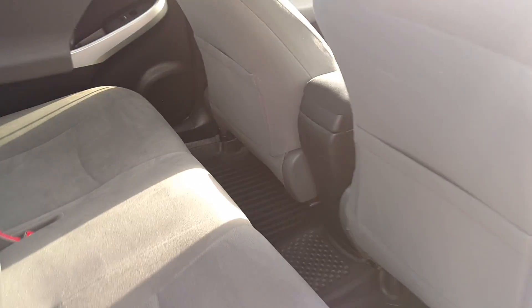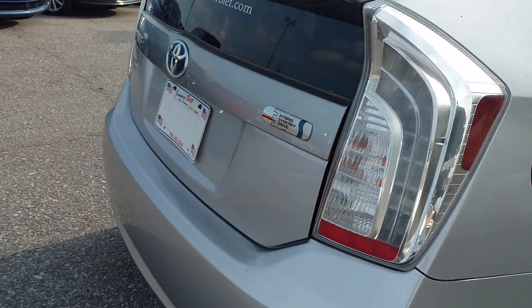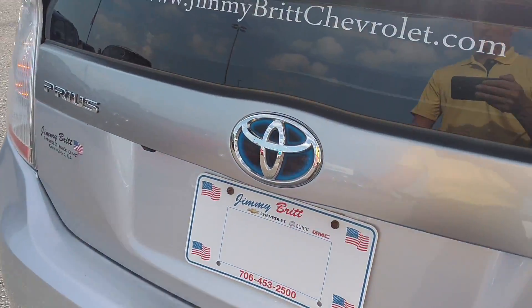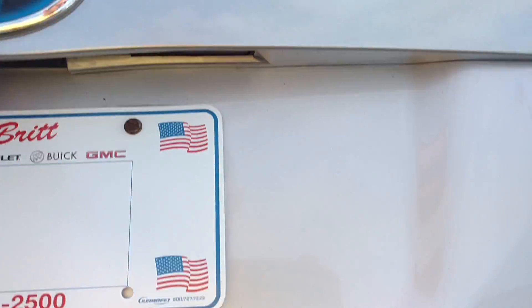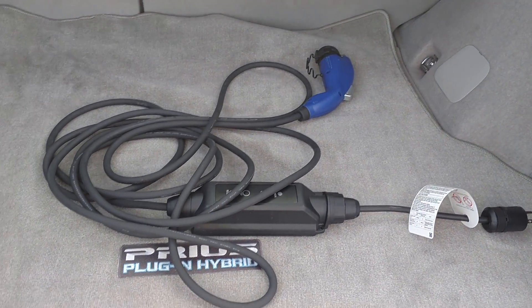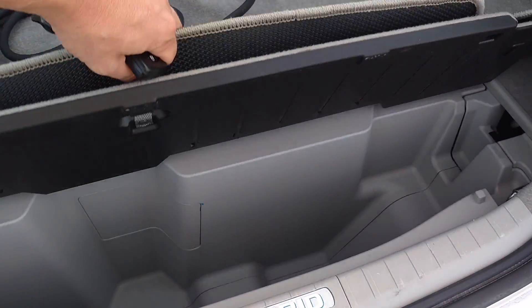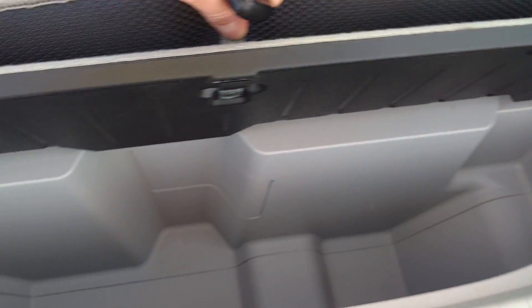Plenty of room in the back seat for everybody. Got your plug-in right here. Got some extra storage space right here.